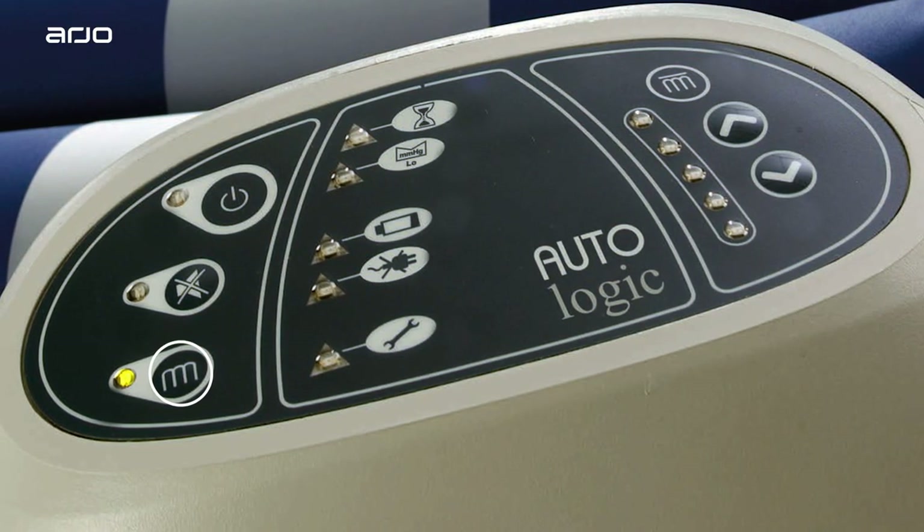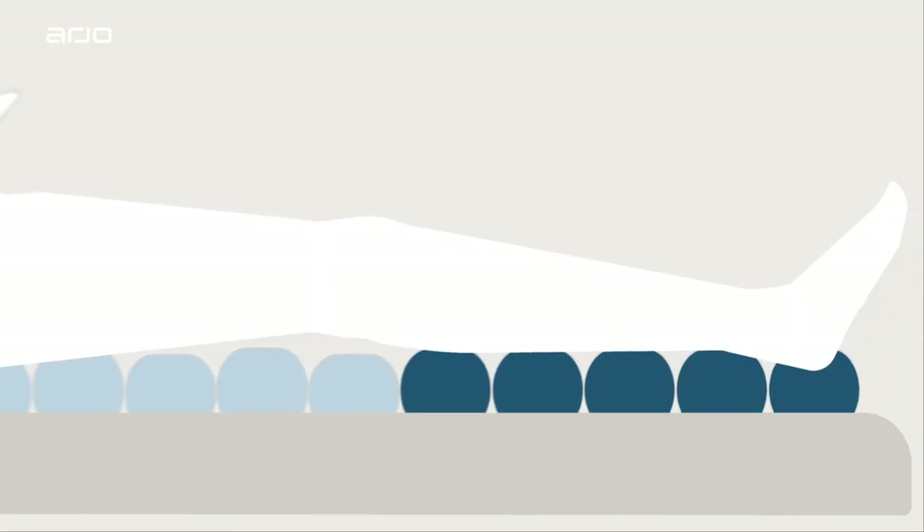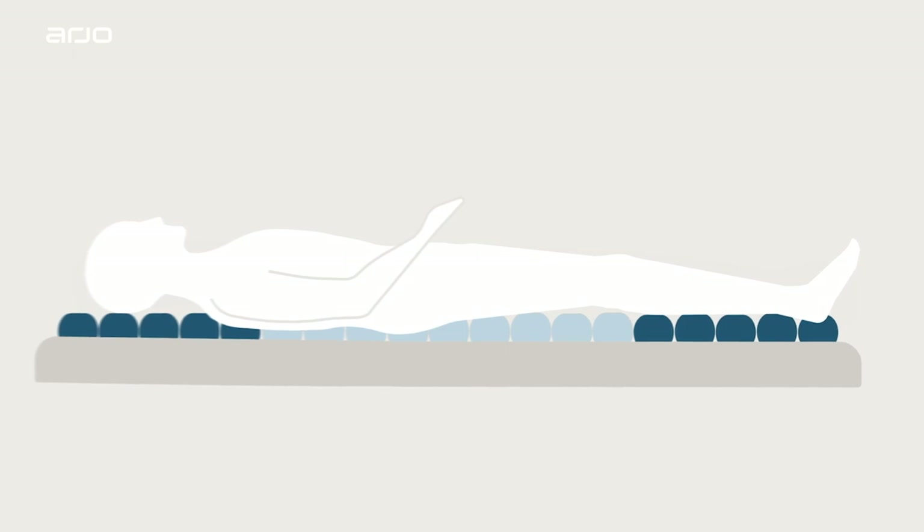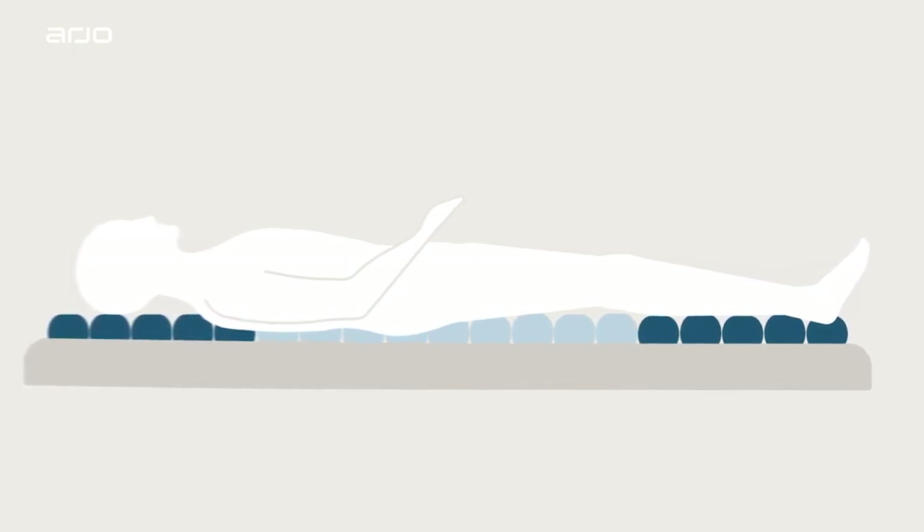In Reactive Therapy Mode, the pressure is redistributed across the body surface area in contact with the support surface to help reduce contact pressures at the skin mattress interface.